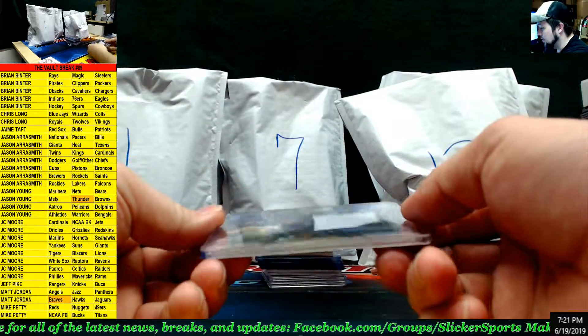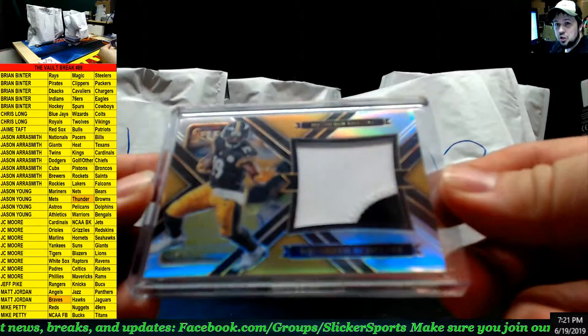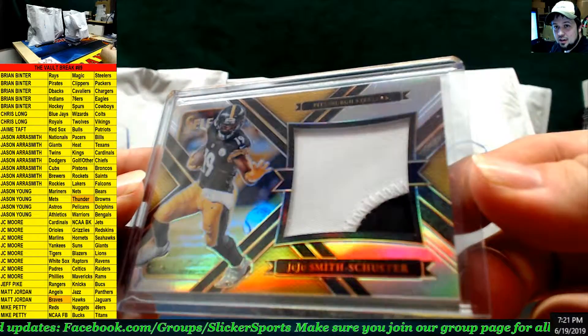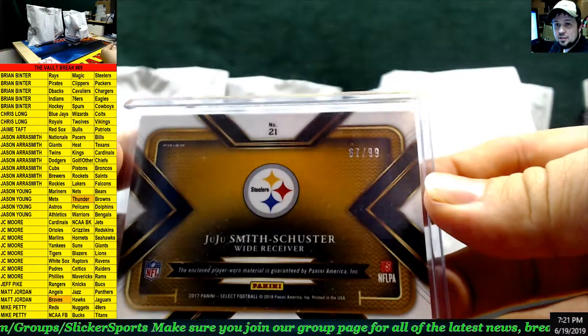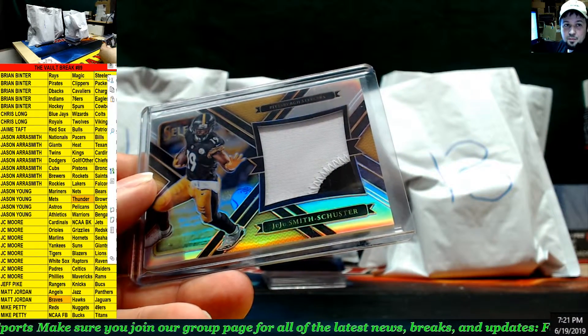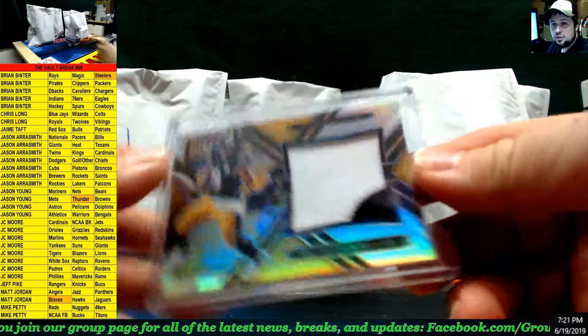Next up — oh, this is nice! Look at this two-color patch JuJu Smith-Schuster from Select, numbered out of 99, for the Steelers. Who's got the Steelers? Brian Benter — what a hit! Nice JuJu Smith-Schuster.